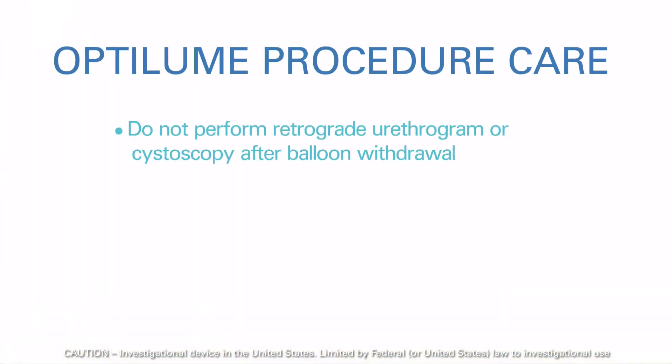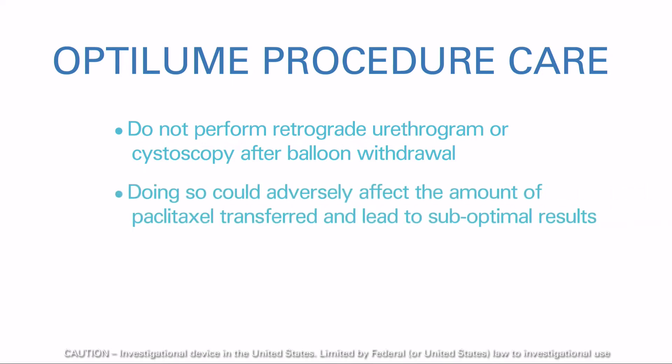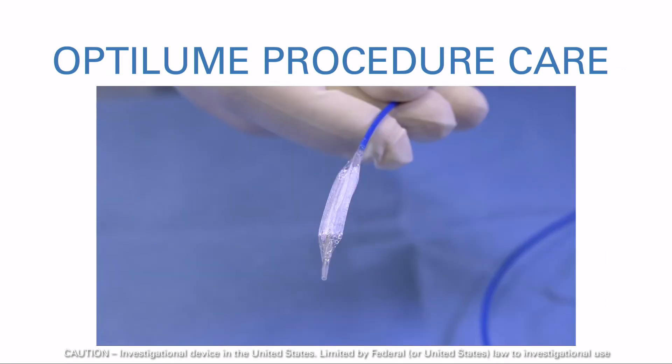Do not perform a retrograde urethrogram or a cystoscopy after the balloon is withdrawn. Doing so could adversely affect the amount of paclitaxel transferred into the urothelium and subsequently lead to suboptimal results. After use, dispose of the product in accordance with accepted medical practice and applicable local regulations.